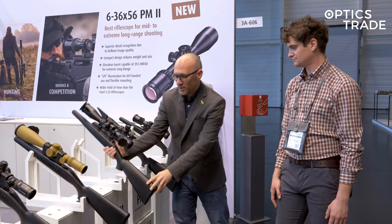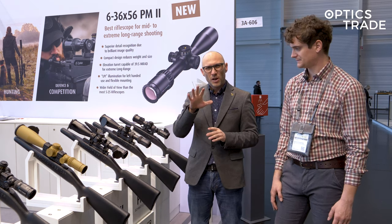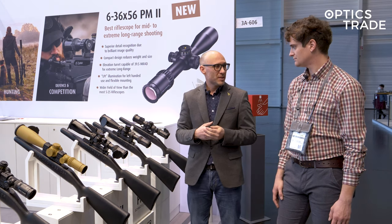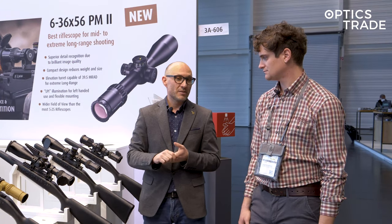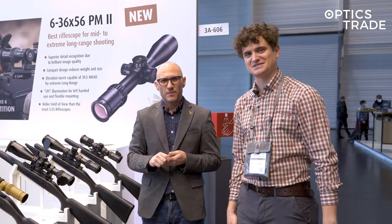What's also special with the 6 to 36 is that it weighs less than one kilogram — around 900 grams — which is much lower weight compared to the competitors. So I think it's going to be a successful scope. Thank you for watching, check out our other videos and see you in the next one.